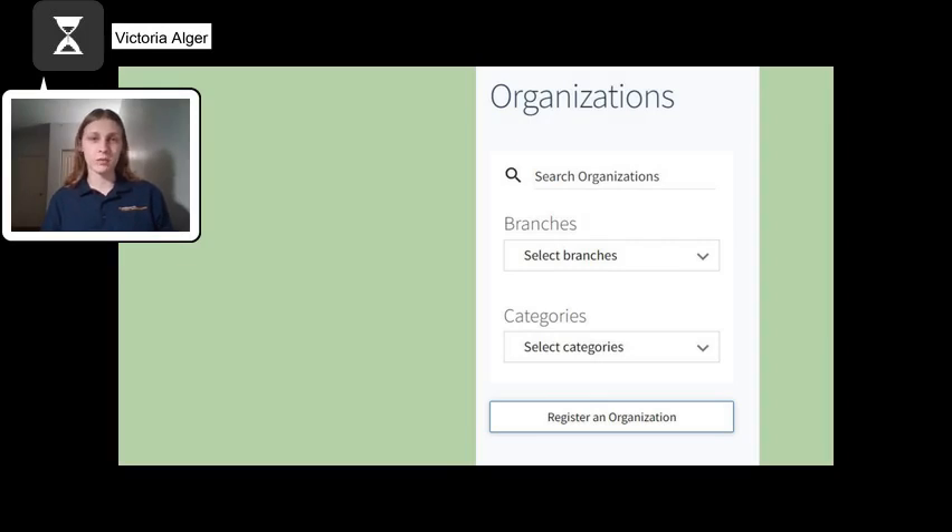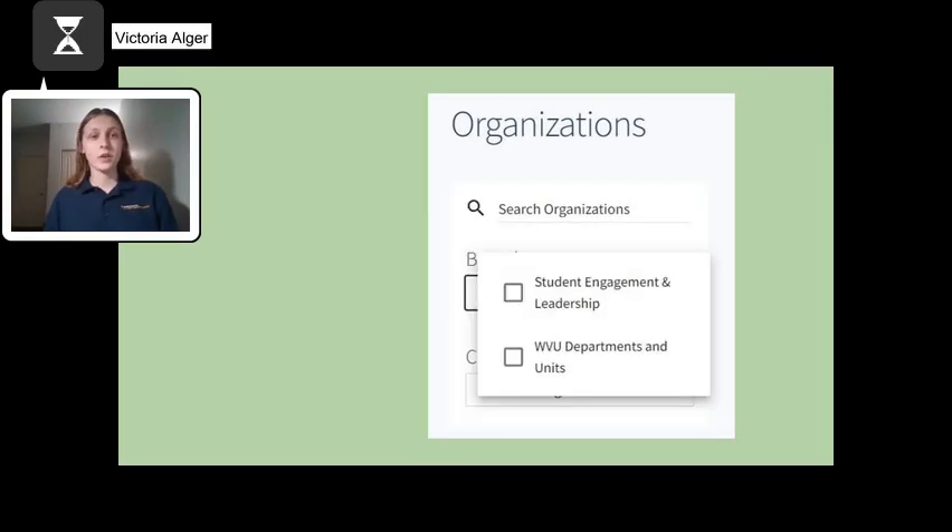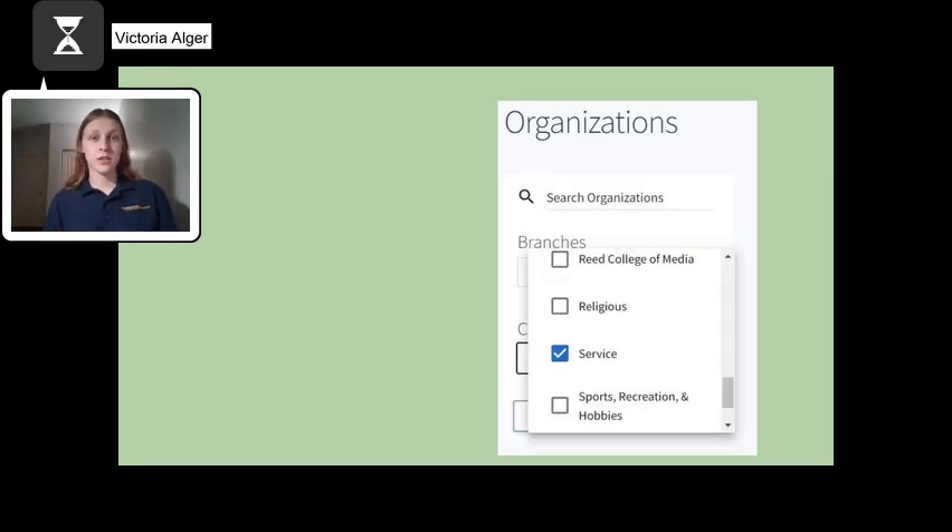If you are not entirely sure what clubs to join but don't want to look through every option, you can use the branches and categories filters to narrow down your search. The categories filter will be the most helpful, but it is useful to know what both filters do. The branches filter allows you to view either WVU department or student organizations. There are only 21 WVU departments; although they are useful, they are very specific and may not be joinable without certain permissions. You will want to focus on the categories filter. Although the filters are relatively broad, they will help narrow down your search — for example, selecting the service category narrows your search from 458 to 104.